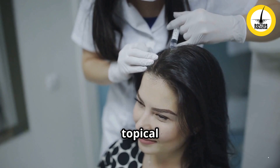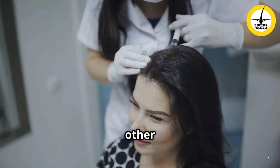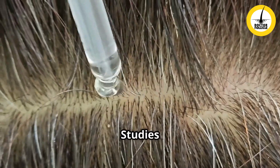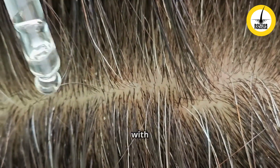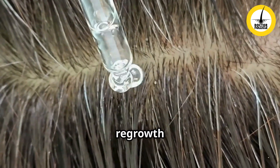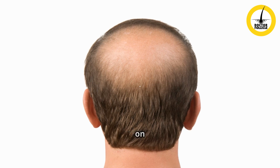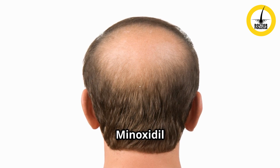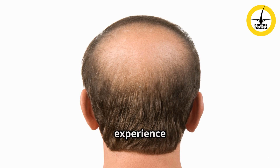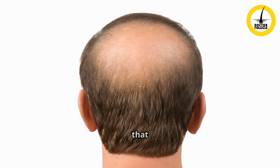One of the key effects of micro needling is that it enhances the absorption of topical hair growth treatments like minoxidil foam, liquid, or other growth topicals. Studies have shown that combining micro needling with minoxidil can significantly improve hair regrowth compared to using minoxidil alone. I will be uploading a video on oral minoxidil versus topical minoxidil soon — I have personal experience with both and have some interesting facts to share, so be sure to look out for that video.